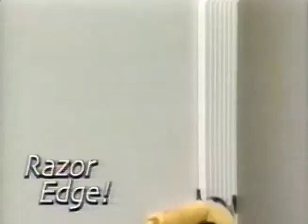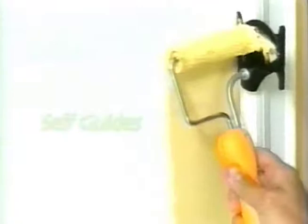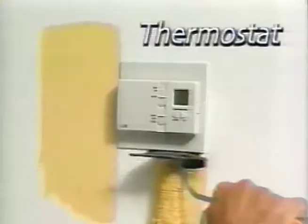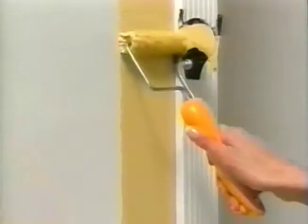With Edgemaster, you can paint every edge effortlessly, because Edgemaster's beveled edge self-guides as you paint. Just load the roller, flip the bevel in place, and Edgemaster guides itself to paint door and window moldings, light switches, thermostats, and walls and ceilings. Straight edge or round, Edgemaster does it all.